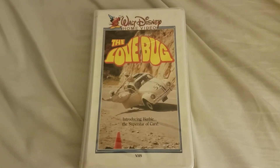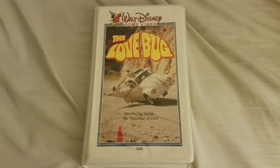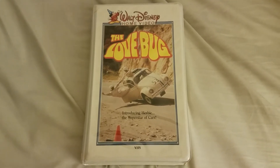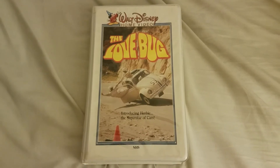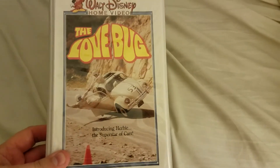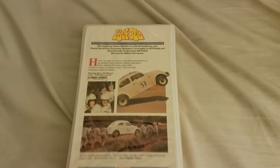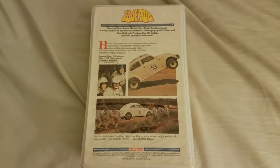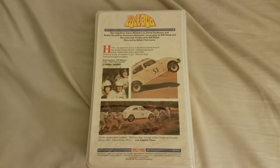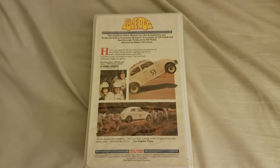Hey everybody, this is Phil Smith and I wanted to show you the latest addition to my Herbie video collection. This is an original 1985 VHS reissue of The Love Bug. Now normally when these things have appeared from time to time on eBay, they typically have a lot of stickers on them from video stores. But this is a surprisingly near mint copy.